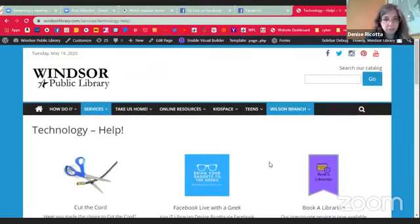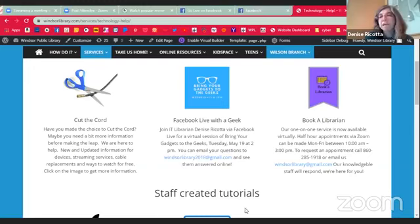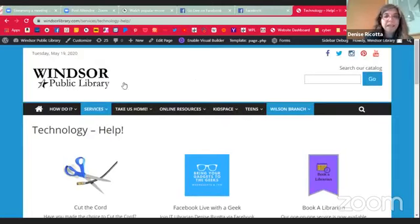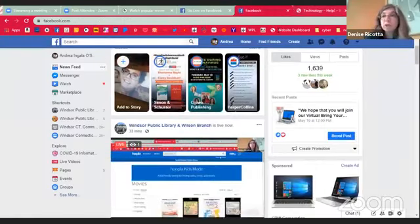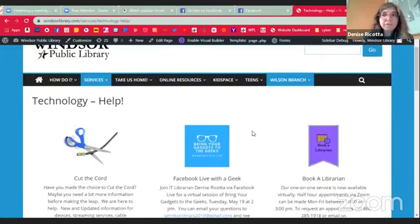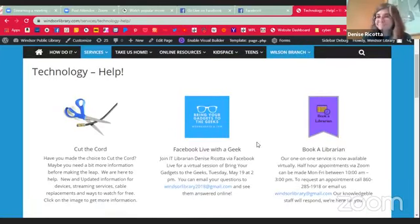Please feel free to check it out and to reach out and contact us if there's anything else that you need, because we are here for you. I think that is going to do it for this session of Bring Your Gadgets to the Geeks. Thank you for joining me, and I will see you again in June.